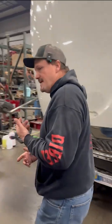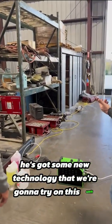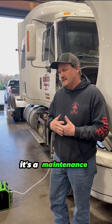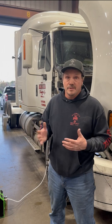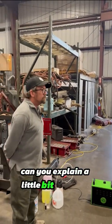We got David with Carbon Be Gone in here. He's got some new technology that we're going to try on this unit — we haven't done it before. From what he's saying, I think it'll save customers quite a bit of money. It's a maintenance item for the regen system. This one came in the most extreme situation where it had to be towed in — it was in full de-rate. David, can you explain a little bit what it is?